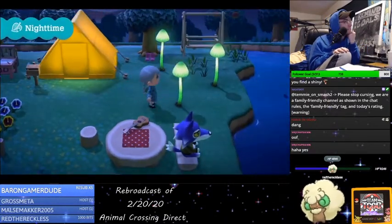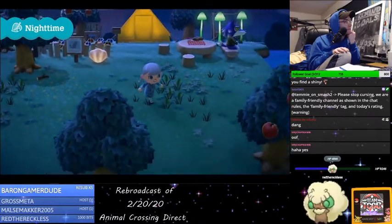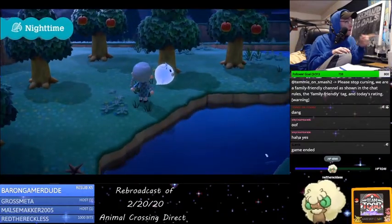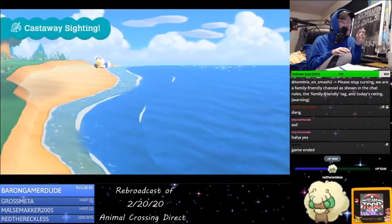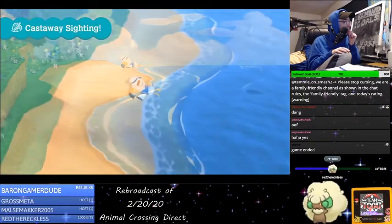Nighttime on the island can get a little dark, and you never know what might be lurking out there. Please be careful when taking a walk. The getaway package promises a little adventure, so if you think about it, this is actually a plus. What?! There's a ghost! The island is surrounded by the sea, which means you may come across a castaway from time to time.